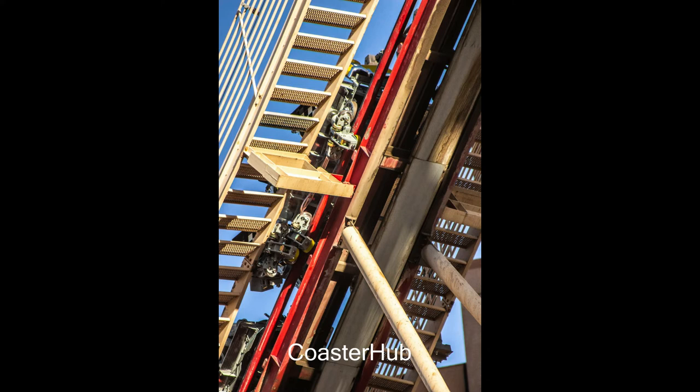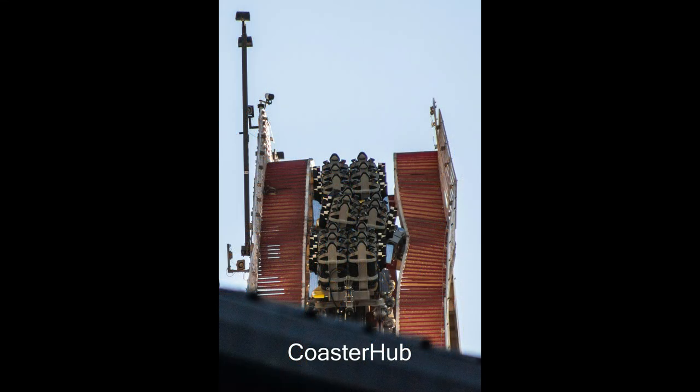I've never seen a coaster accident so bad, especially on this coaster. Every time I'm in Vegas I see it running very nicely. But again, they are testing out new trains, so no one was hurt because no one was on these trains. These are brand new trains that were being tested.